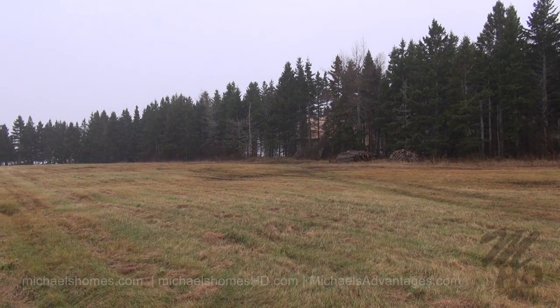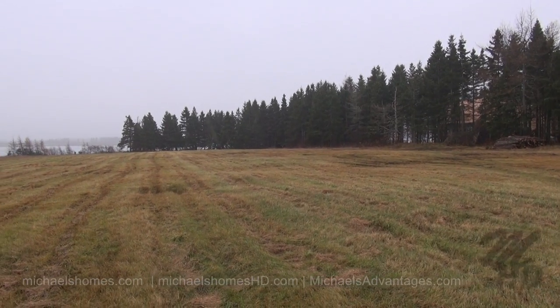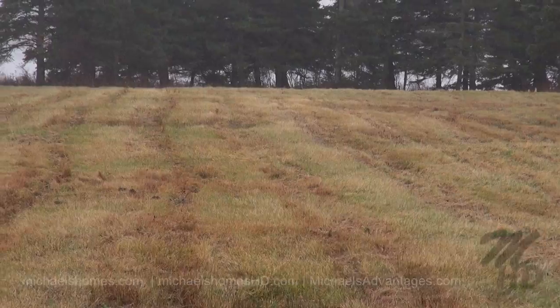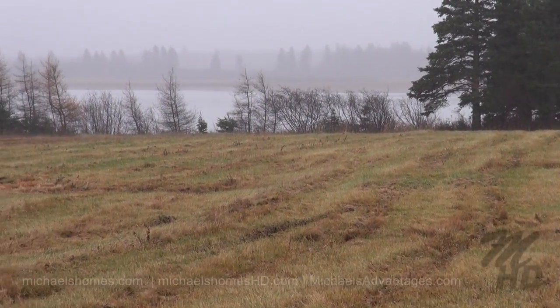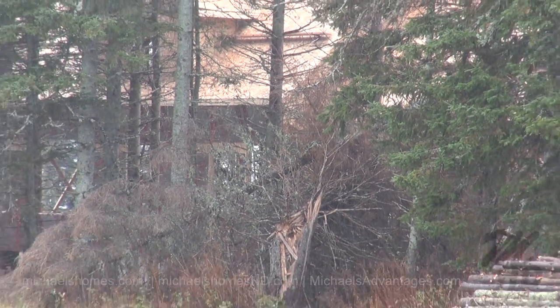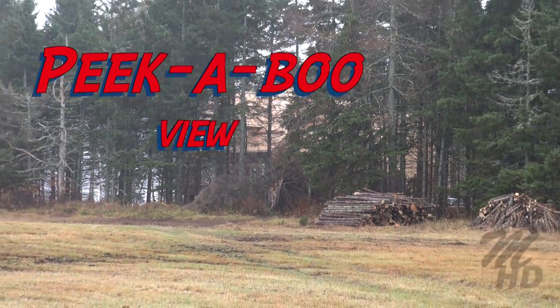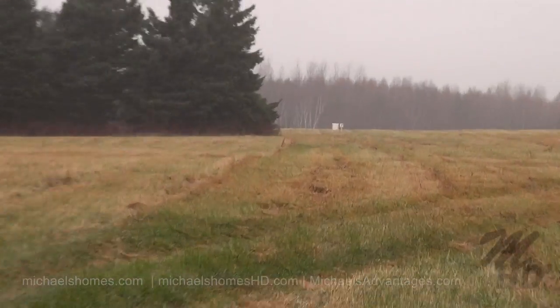It looks like somebody's building a pretty nice home there. And then you can see the water there — I was going to drive down there, but I don't think I'd be coming back. The water would be right there. Here's a little peek-a-boo view. There's the cottage, and then the subject lot is right there.